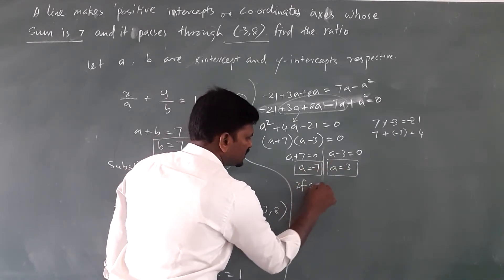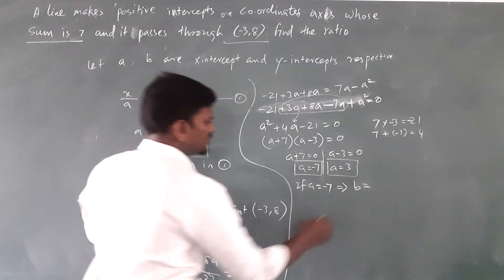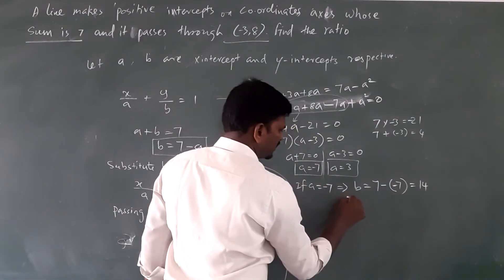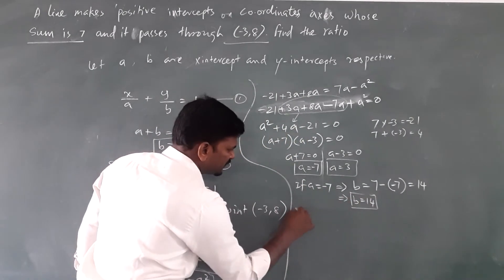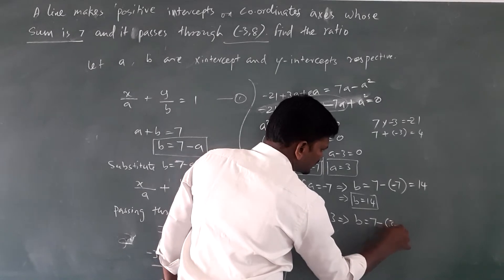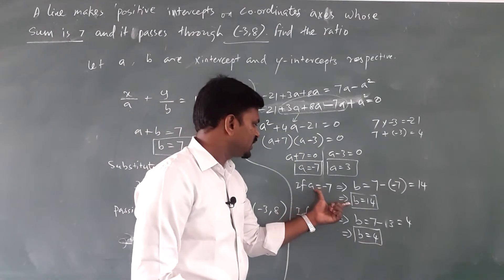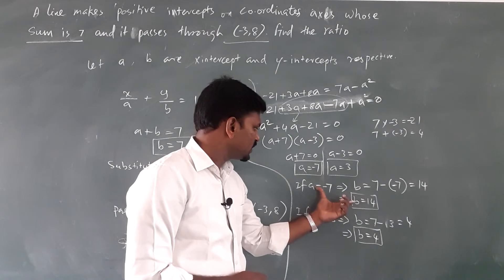Therefore a plus 7 equals 0 gives a equals minus 7, and a minus 3 equals 0 gives a equals 3. If a equals minus 7, then b equals 7 minus minus 7 equals 14. If a equals 3, then b equals 7 minus 3 equals 4. These are the two different pairs of values of a and b.